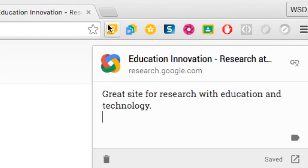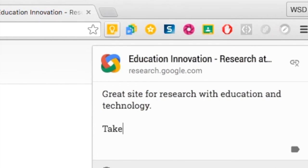Simply click on the Google Keep icon and your note will have all the text that you previously typed, so you can add more or adjust your notes based on that website and Google Keep note.